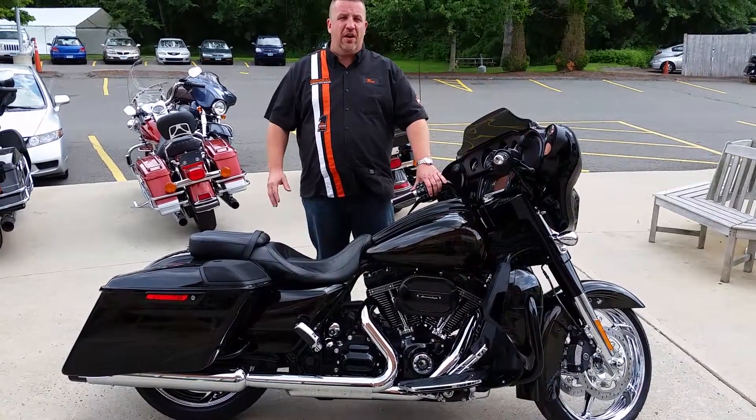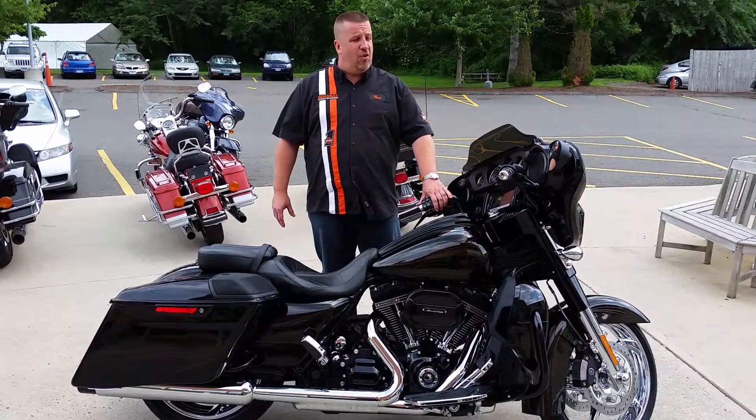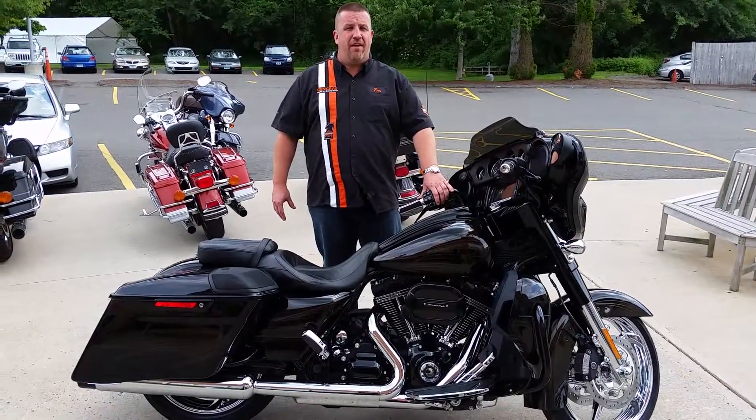They are all sold out. This one was actually pre-sold too, but it did become available. So if you want a Street Glide CVO, don't wait too long. This thing will be gone very quickly.